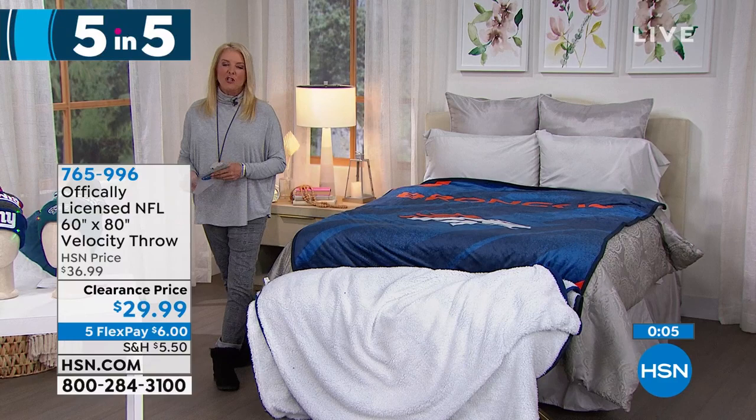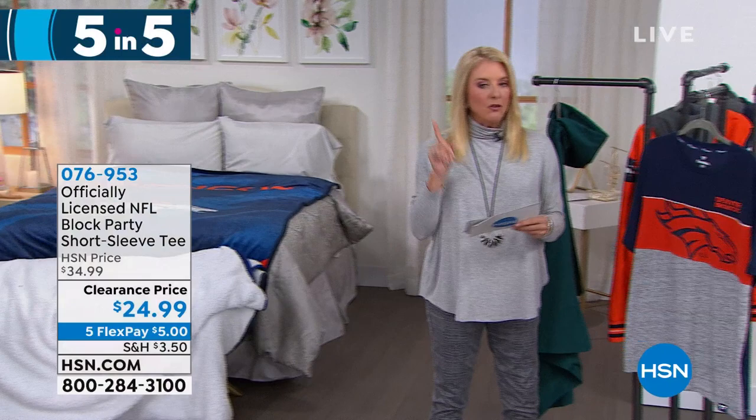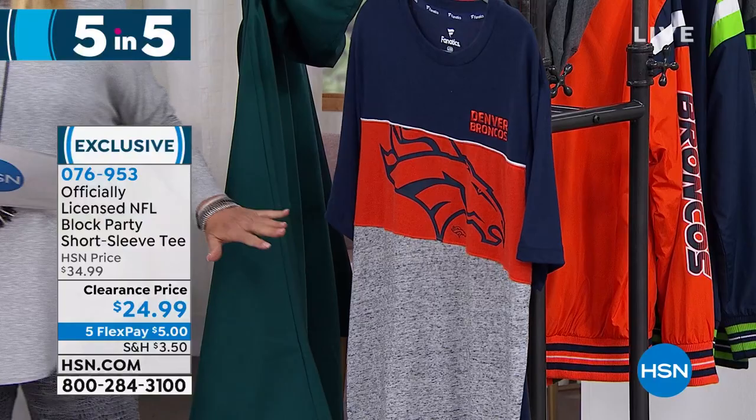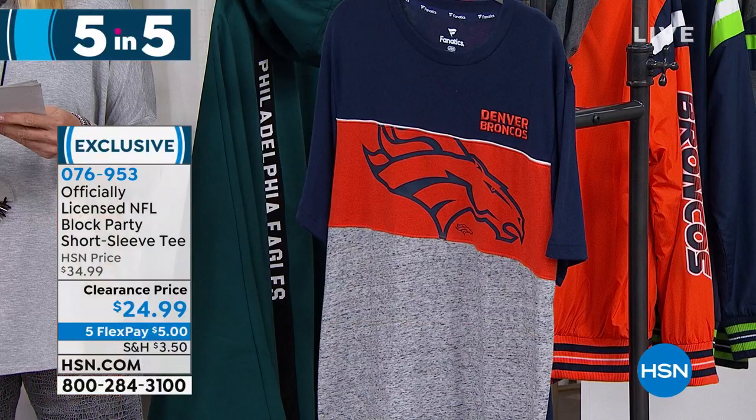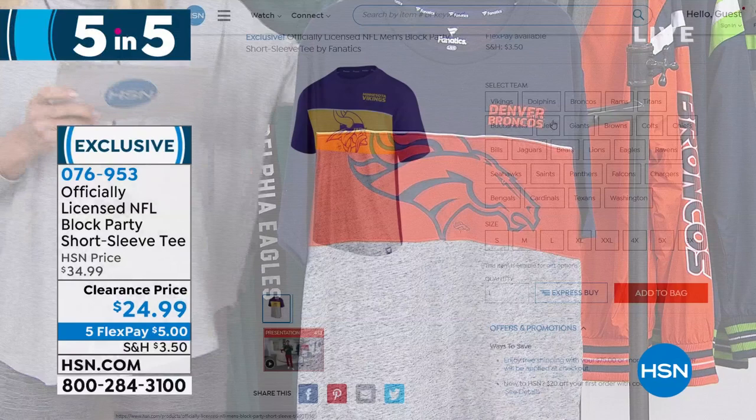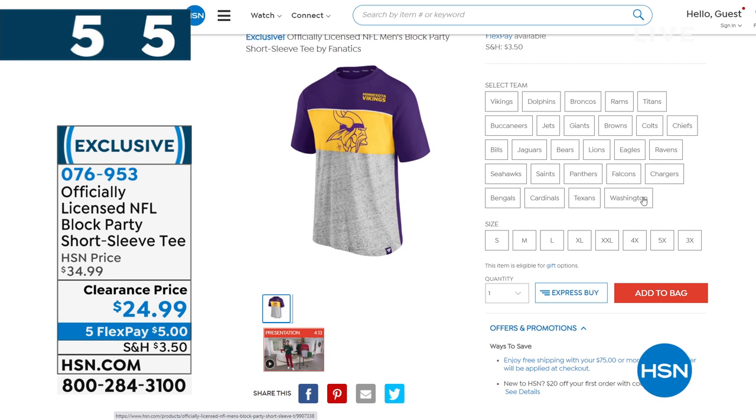Number five: the men's block party short-sleeve tee. Sizes small through 5X — athletic feel fabric, lightweight, drapes beautifully with dramatic color blocking on the front. From Fanatics. 30-inch length, machine wash tumble dry. 26 teams available at clearance price 24.99. Go to HSN.com to see all available teams — the easiest way to see all our NFL gear and sale items while we're still actively in the season.